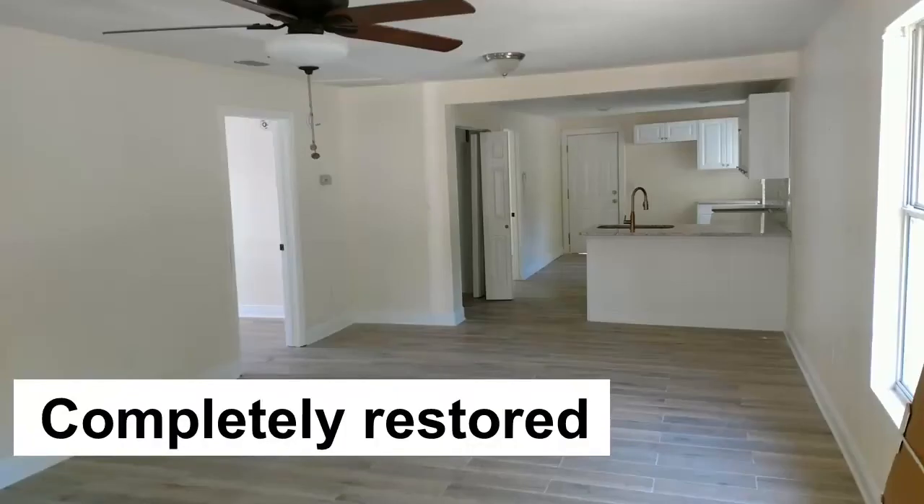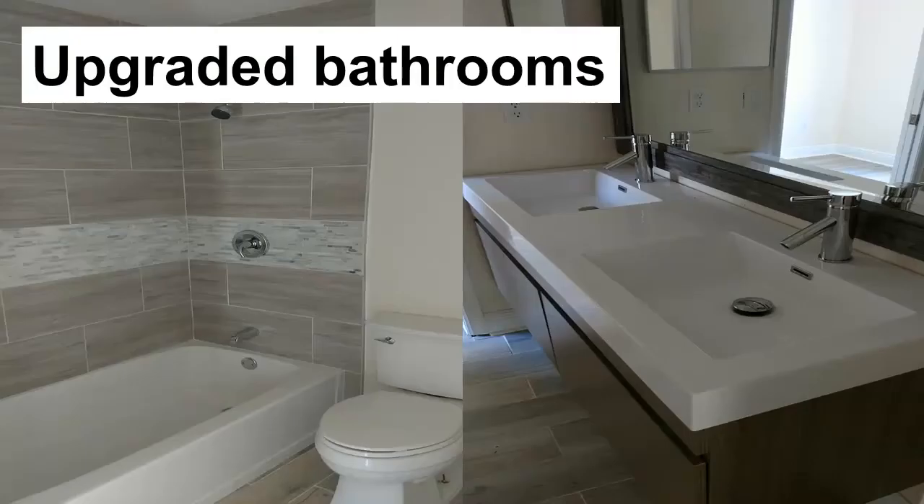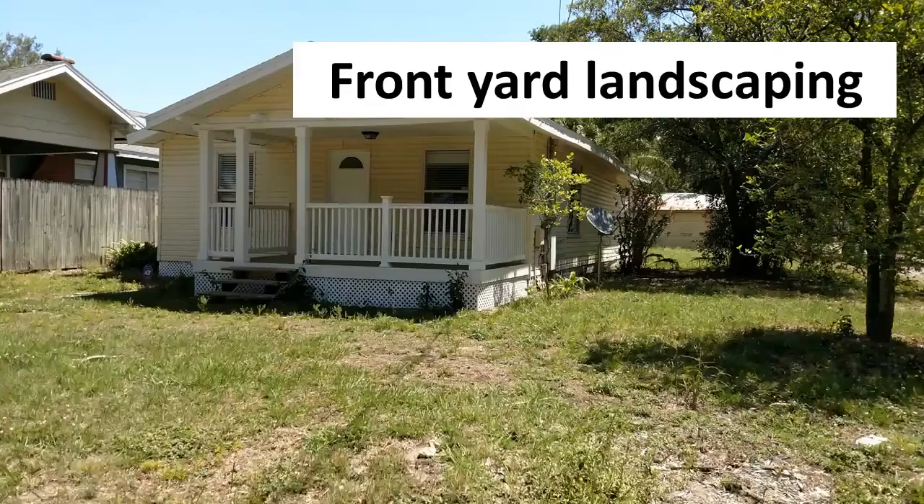Rated by us as a landscaping fixer upper, this home has recently been freshly restored with crisp modern features, a new kitchen with stylish cabinets and backsplash, stunning bathroom upgrades, hardwood look porcelain floor tiles, craftsman trim and fresh paint, leaving only the landscaping to fix up.